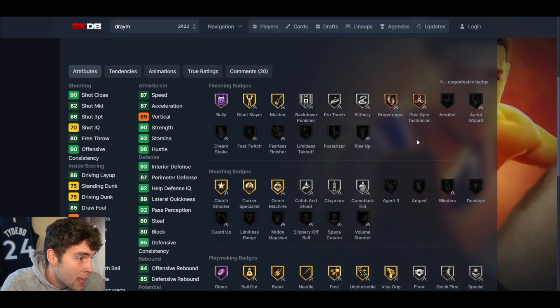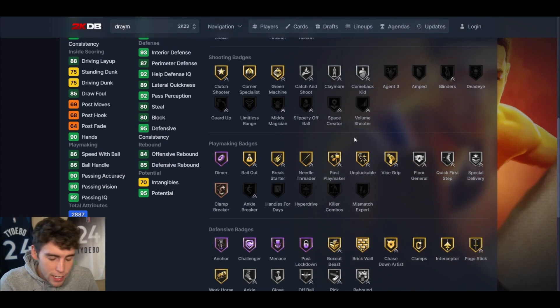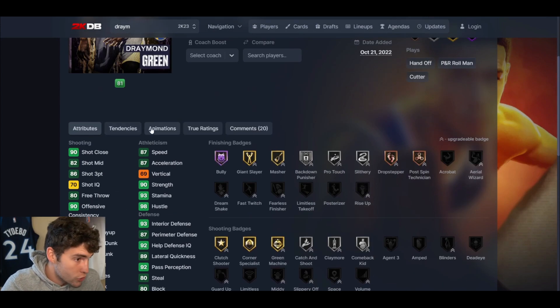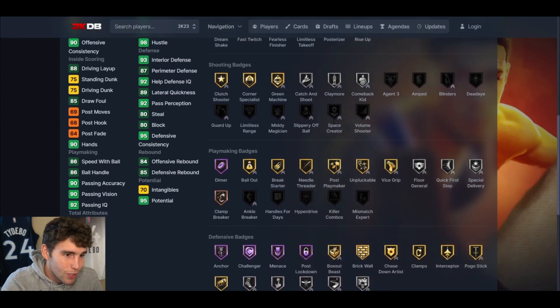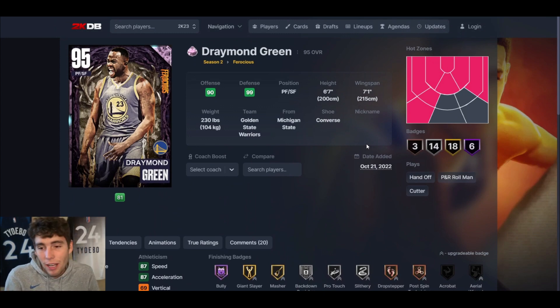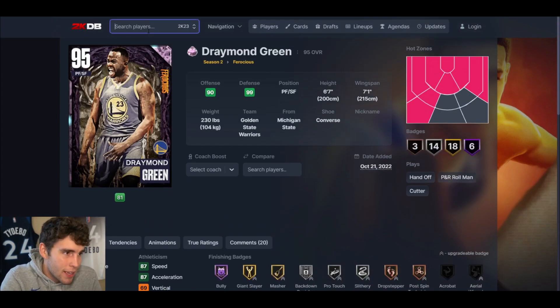At number five I've got Draymond Green. You might think Draymond over Dennis Rodman — I think it's close — but Draymond Green is a little more versatile. Dennis Rodman on offense can't handle the ball or shoot that well, whereas Draymond can dribble a little better, move and groove, and shoot a little better. I still think I'd rather have a guy that gives me more offensively, but I still like him. His release is just a little slow for me.